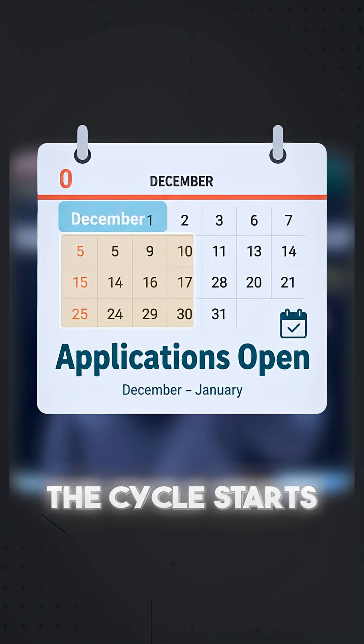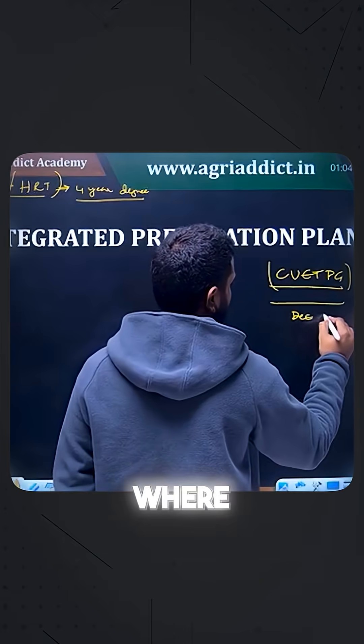Every year, the cycle starts from December to January, where the applications will be opened.